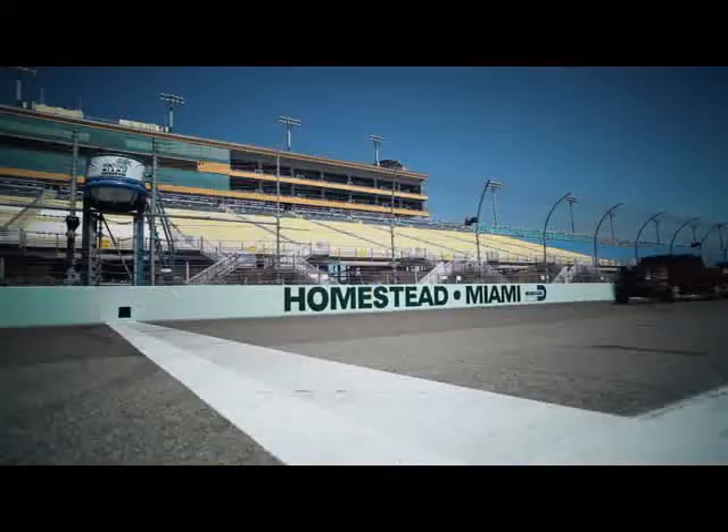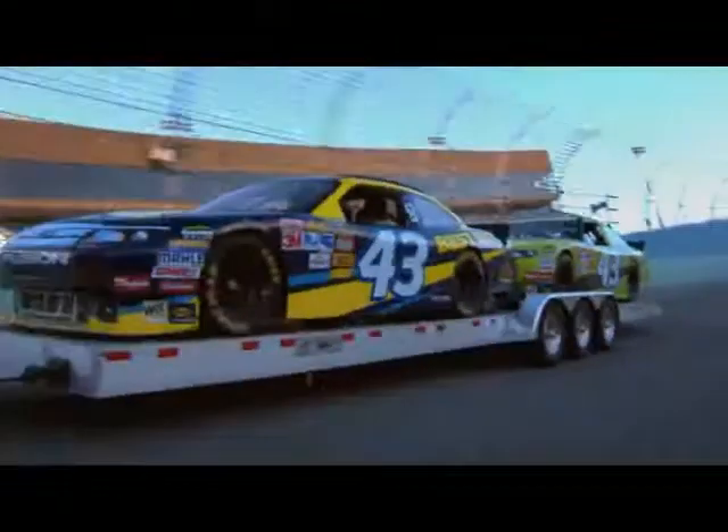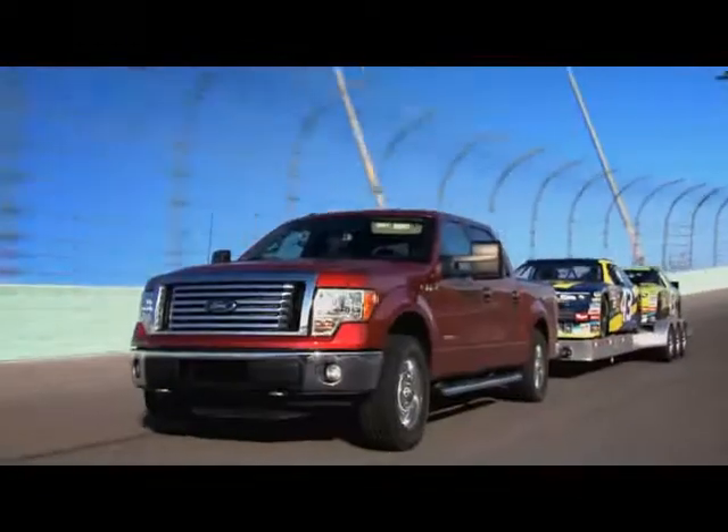The engine averaged over 80 miles an hour pulling its maximum trailer load of 11,300 pounds for 1,600 miles — a distance equal to nearly the entire eastern seaboard. This 24-hour endurance test shows that EcoBoost is really the future.